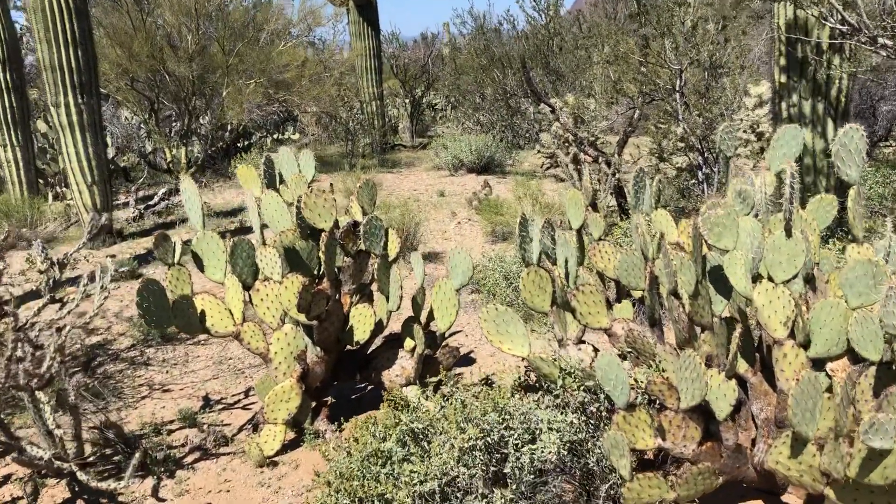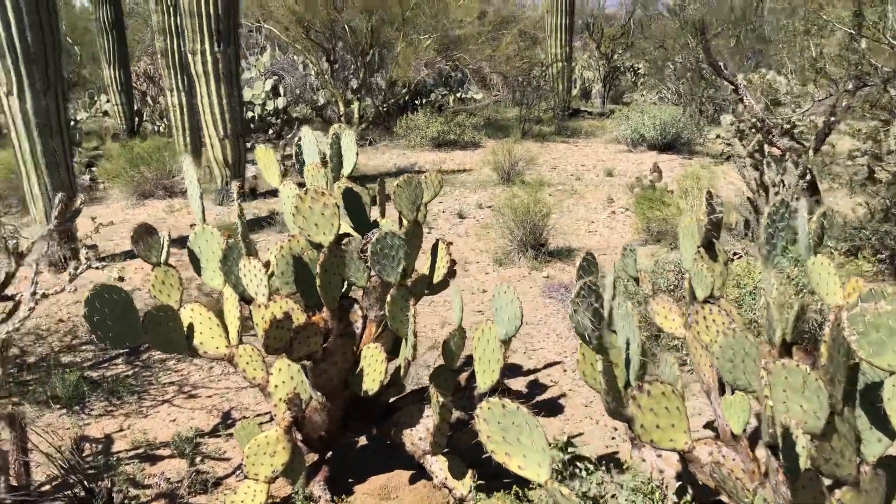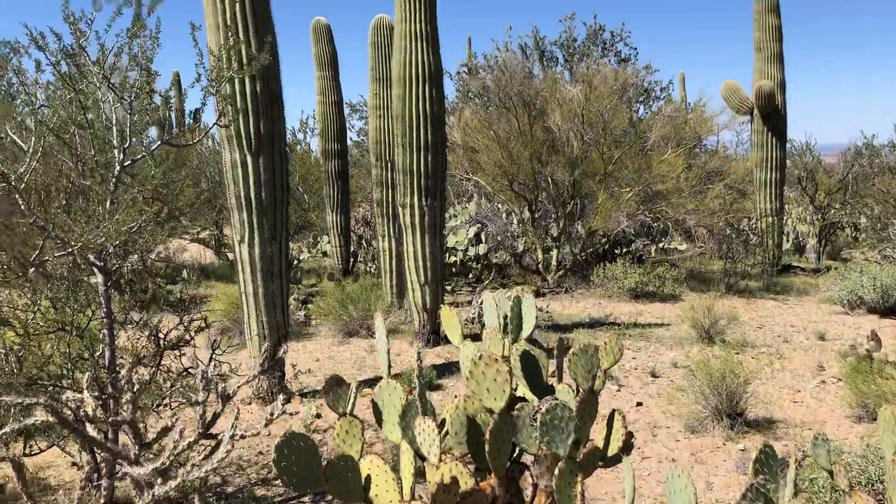That's pretty with the prickly pear. All those beautiful saguaros.